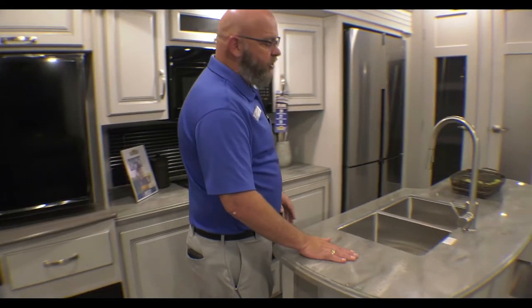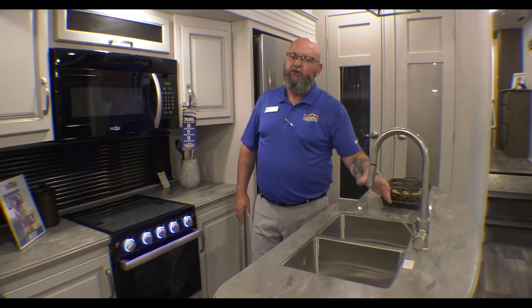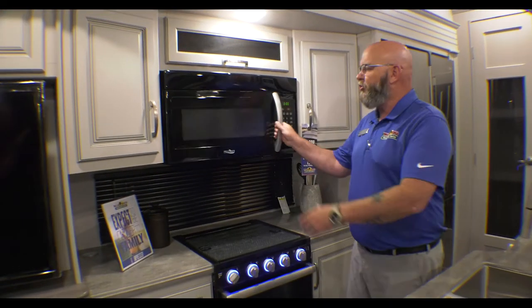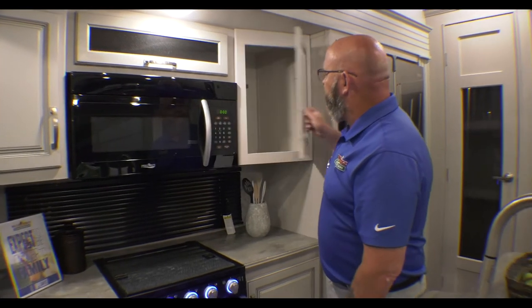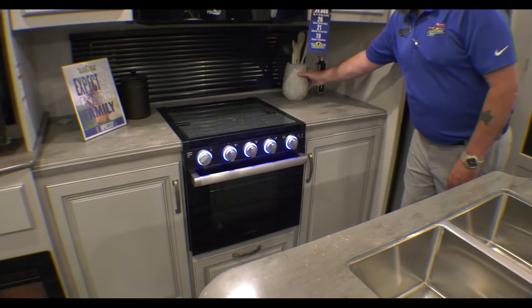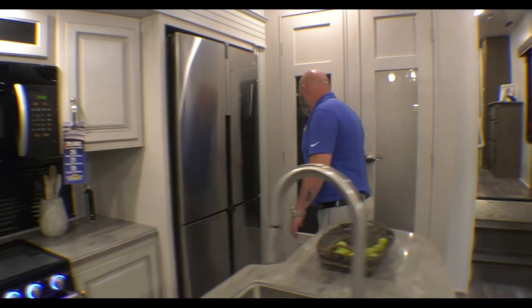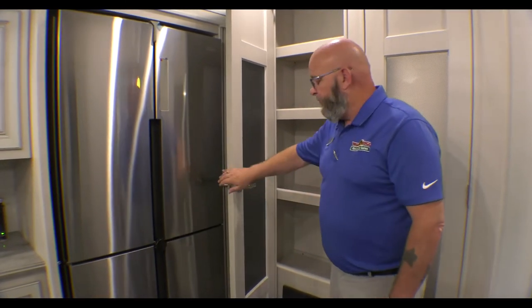Solid surface countertops, single lever faucet with a sprayer, dual stainless steel sinks, three burner stove, residential size microwave, big cabinet space, nice food prep area on each side, pop-up electrical outlets, and a food pantry. Plenty of room to store all your food and stuff like that.